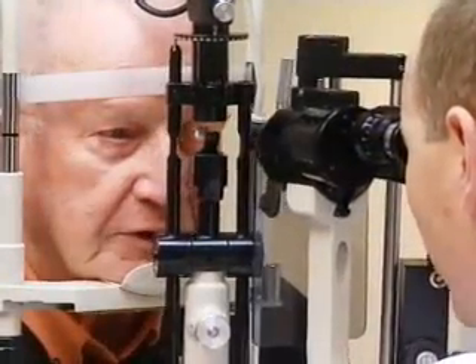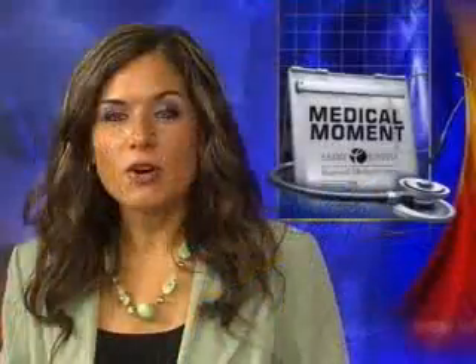The most common transplant operation in the country just became easier and faster, clearing up vision without stitches. Every year, about 40,000 Americans undergo corneal transplant surgery to clear their vision. It's the most common transplant in the U.S., where doctors replace the damaged cornea with donor tissue. One of the challenges is it can take years for results, but a different technique is bringing back vision faster.